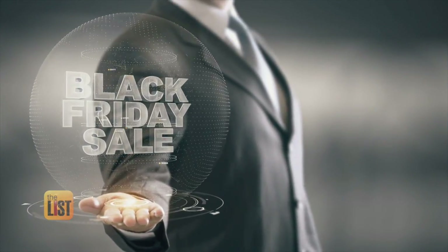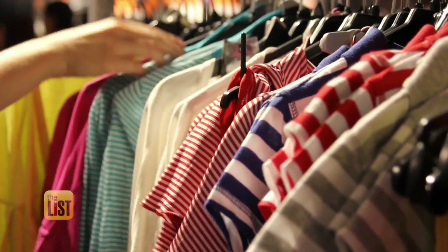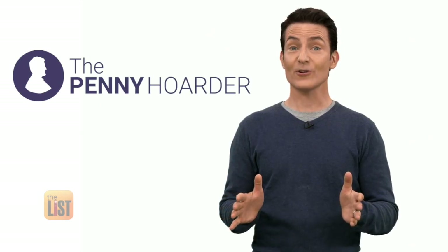November shopping is more than just Black Friday. There are some major savings that you can get even earlier in November. You just have to know where to look. The Penny Hoarder's savings expert Lisa Rowan ran down November deals you can get without setting an alarm and fighting big crowds.